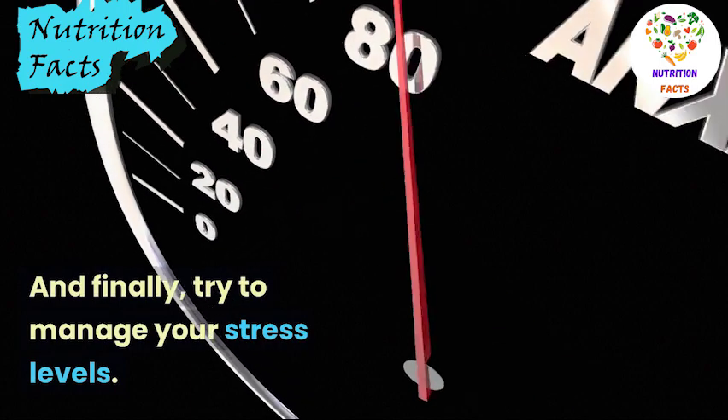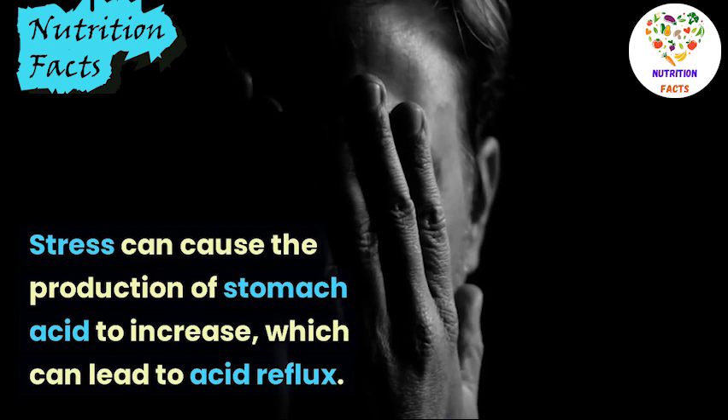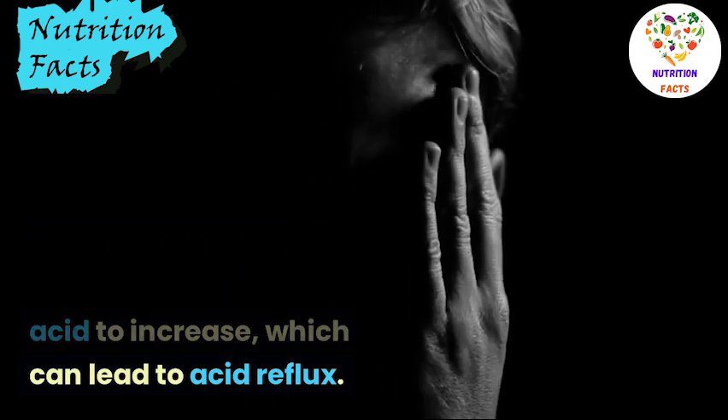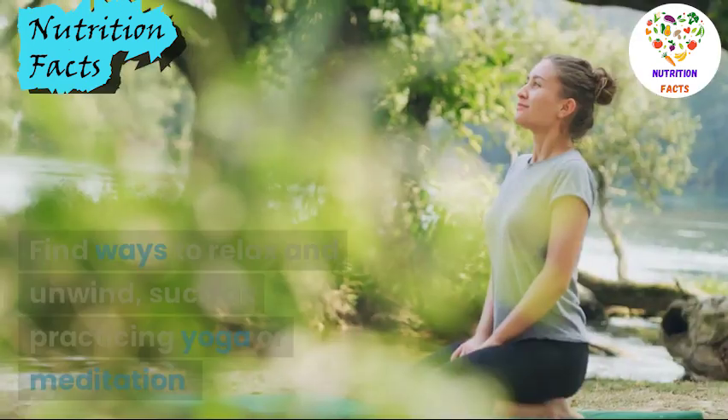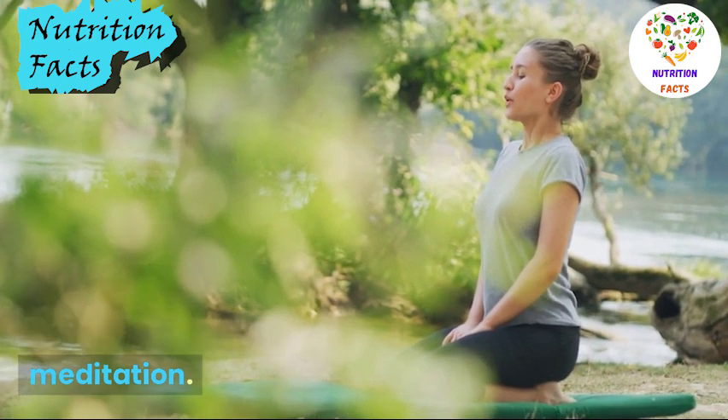And finally, try to manage your stress levels. Stress can cause the production of stomach acid to increase, which can lead to acid reflux. Find ways to relax and unwind, such as practicing yoga or meditation.